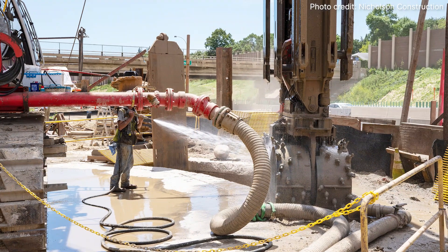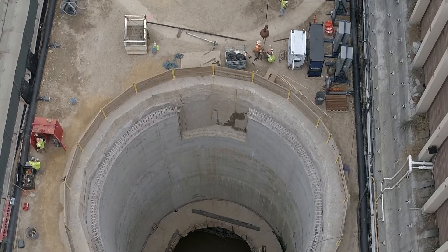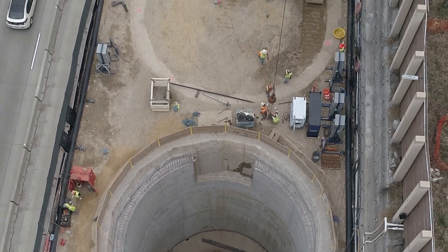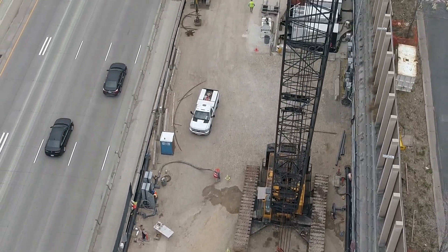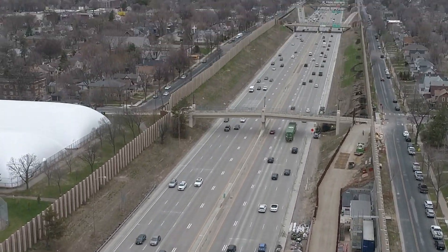Soil within the cells was excavated, which took around 1,400 hours per chamber. The project minimizes commerce impacts and improves safety for the nearly 170,000 vehicles using this corridor daily.